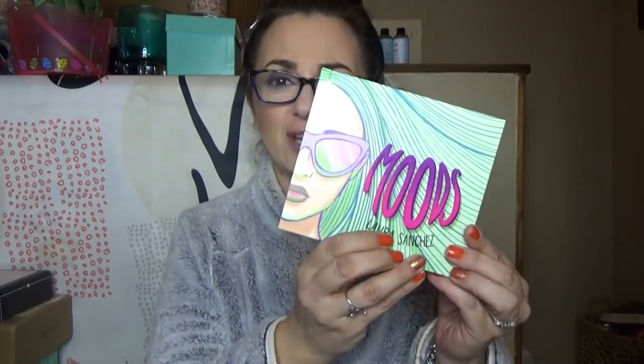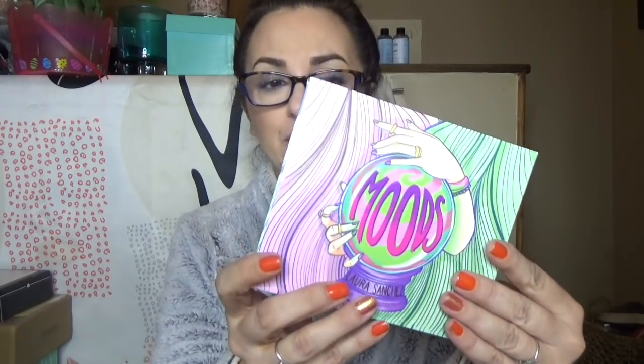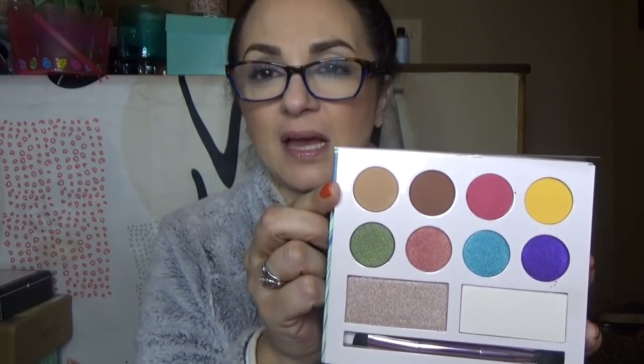The last thing — the packaging is freaking adorable. It says Moods by Laura Sanchez. I don't know who Laura Sanchez is, but the packaging is beautiful. It has a nice mirror, and it's a very colorful palette. There look to be four mattes — almost satin mattes, because they don't look completely flat. And then there are four shimmers of beautiful colors, and what looks like two highlighters.